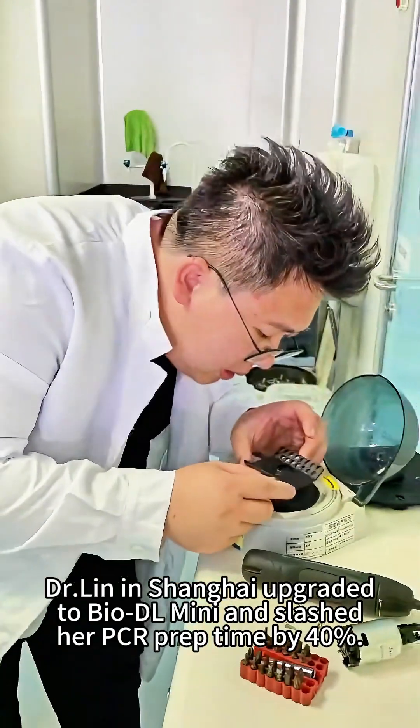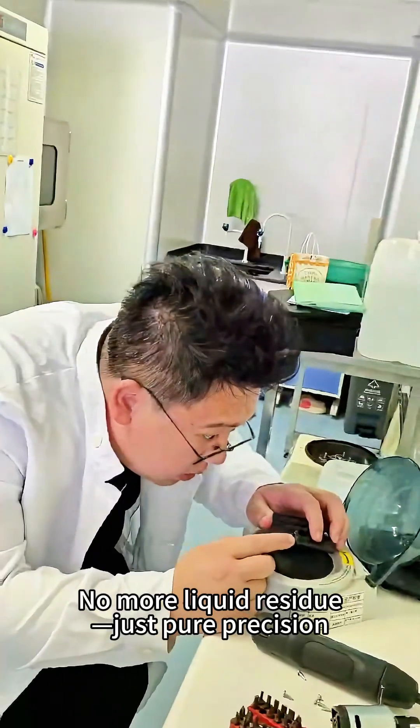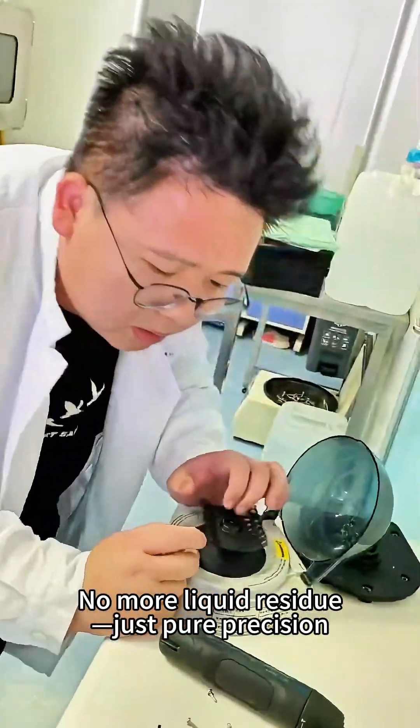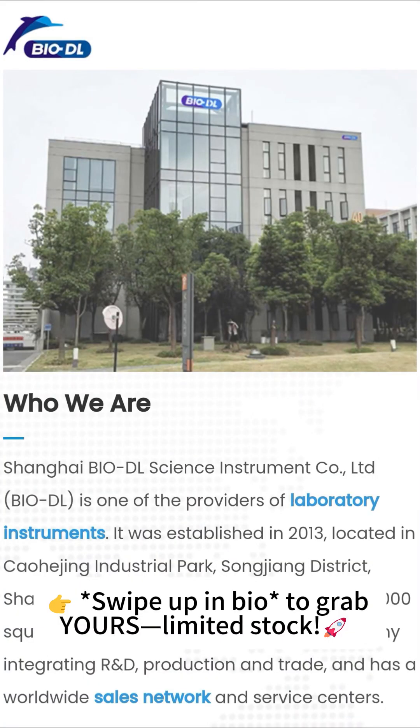Dr. Lin in Shanghai upgraded to BioDL Mini and slashed her PCR prep time by 40%. No more liquid residue, just pure precision. Over 10,000 labs trust BioDL. Swipe up to grab yours.